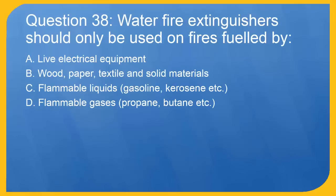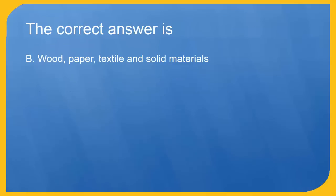Question 38: Water fire extinguishers should only be used on fires fueled by: A. Live electrical equipment. B. Wood, paper, textile and solid materials. C. Flammable liquids — gasoline, kerosene etc. D. Flammable gases — propane, butane etc. The correct answer is B. Wood, paper, textile and solid materials.